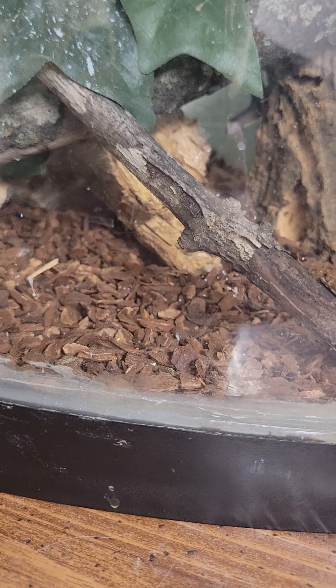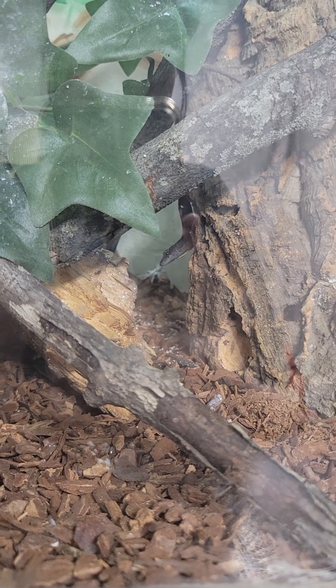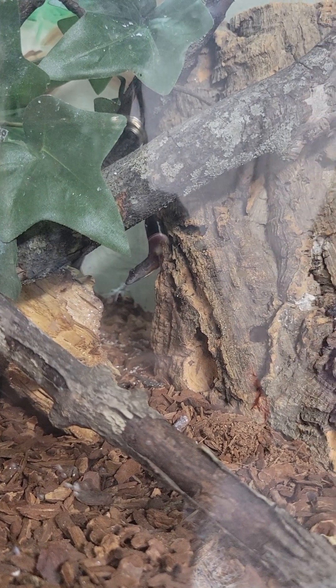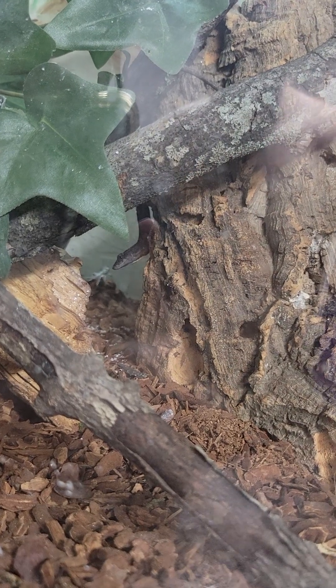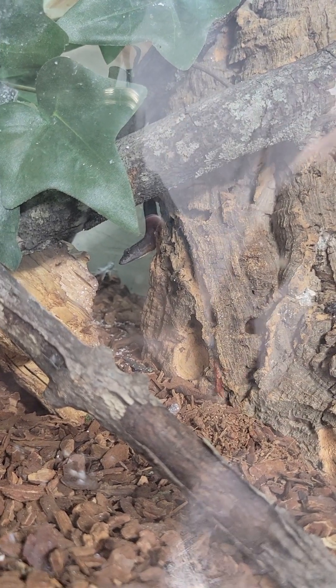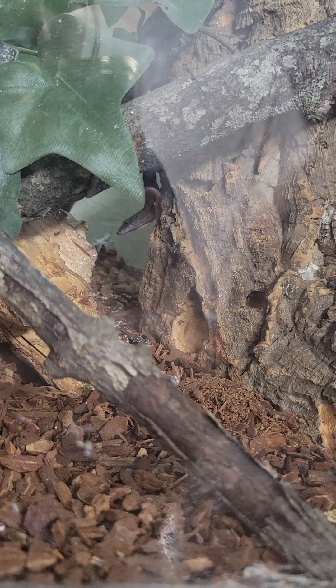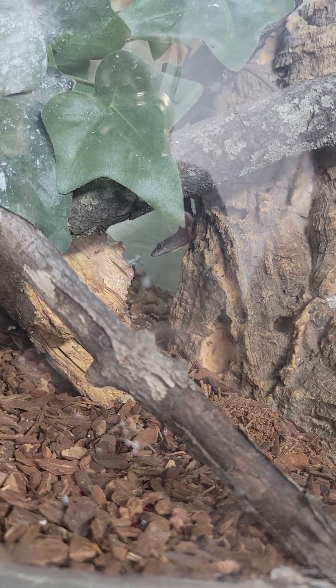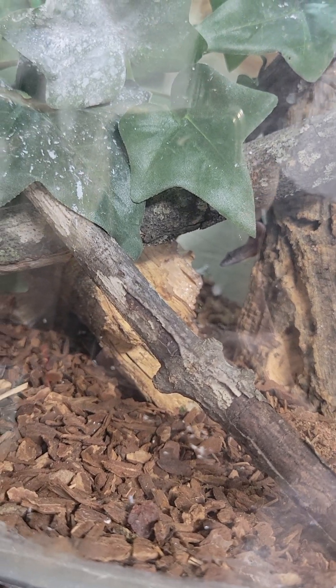Lieutenant Dan is a three-legged Bohemian anole — not a green anole, a Bohemian anole. He doesn't get much brighter than this. He is mostly dark browns and grays. He's known for just watching him. He's completely in here by himself.